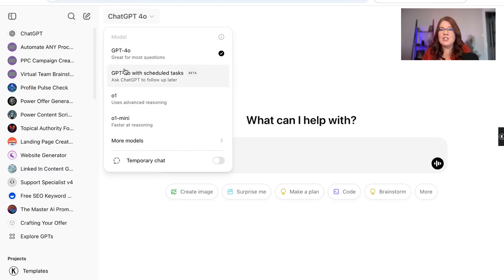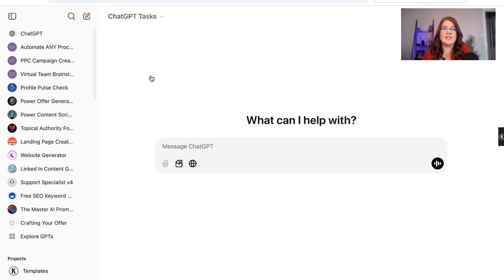Before we move over to ChatGPT, I want to mention that this feature is only available on ChatGPT+. It is not part of the free plan, so if you're on the free plan you will not be able to see this. And if you didn't catch my previous video talking about which LLMs are worth paying for, head on over to that video. We're going to head over to ChatGPT and choose ChatGPT 4.0 with scheduled tasks.